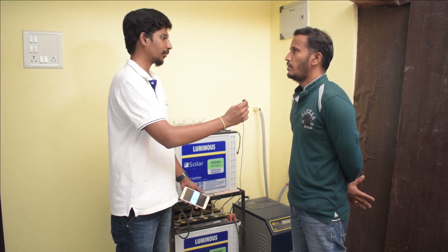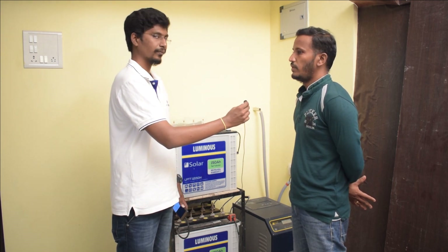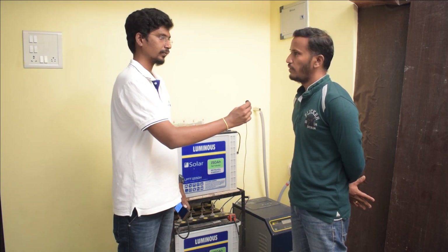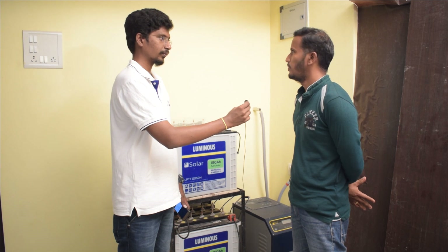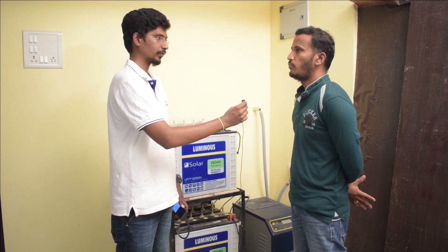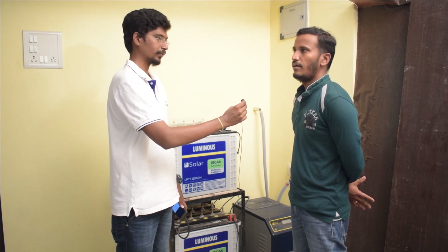At any time, do you have any benefit? Yes. Because of the system, we can use it all — day time we can use it all, at night we can use it all. At night, we can install it for a room. We can manage power consumption.